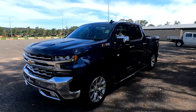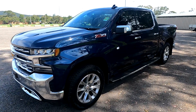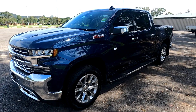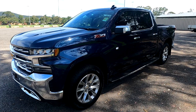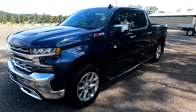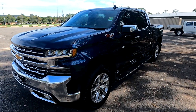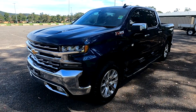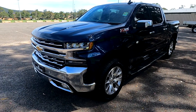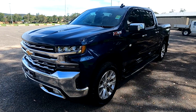Behind me today we have the 2021 Chevrolet Silverado 1500, and this is the premium model, the Z71. It's awesome — it's humongous, this car. It's massive. Before we get into it, I just want to do a shout out to GMSV Central Coast, who were nice enough to let me have a look at this vehicle today.